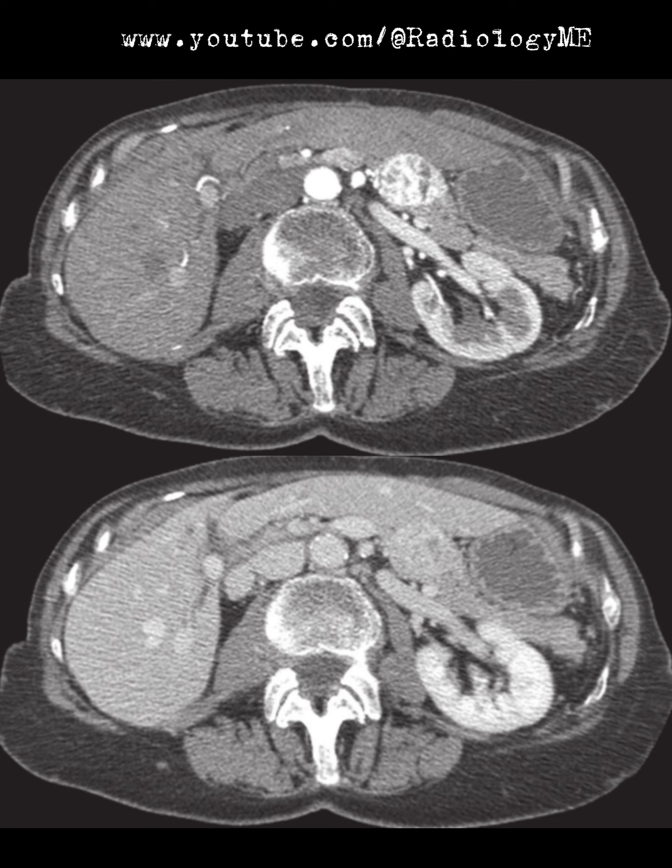One thing that jumps out to me is the absence of the right kidney in these images. It should normally be visible, but it's not here, and I'd suspect that the patient has undergone a nephrectomy. It's always a good idea to review the whole scan to confirm, but based on this limited information, I'd correlate with the clinical history to confirm whether a nephrectomy was indeed performed.